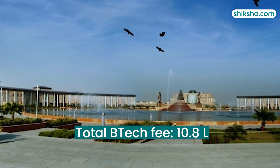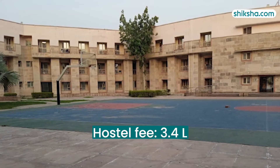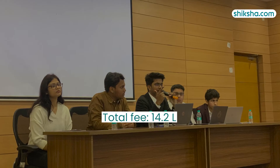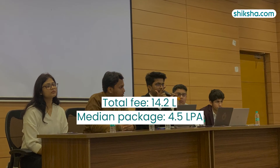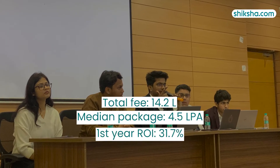The cost for the B.Tech program is Rs 10,80,000 plus an optional hostel fee of Rs 3,40,000 for four years, bringing the total to Rs 14,20,000, resulting in an ROI of 31.7% given the current median salary of Rs 4,50,000.